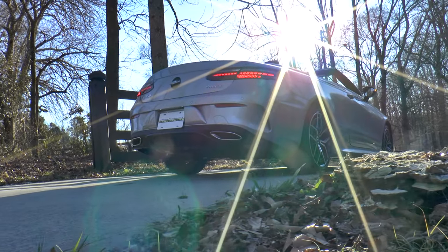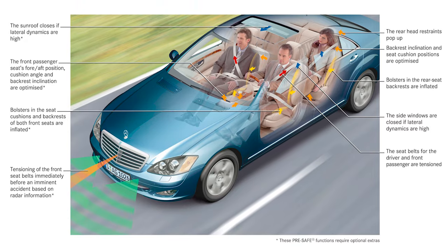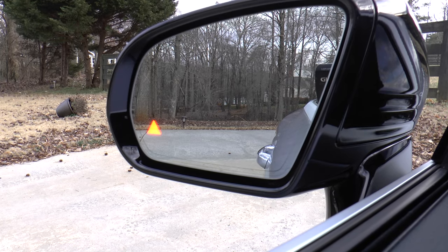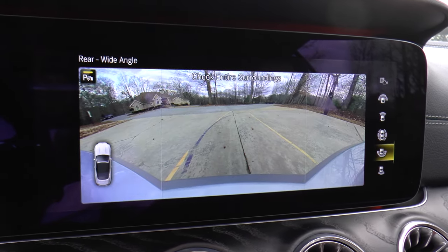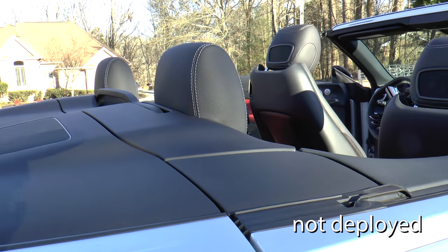Safety and security features include attention assist, active brake assist, pre-safe predictive occupant protection system, crosswind stabilization, blind spot assist, pre-safe sound, surround view system, parktronic with active parking assist, and roll bars.